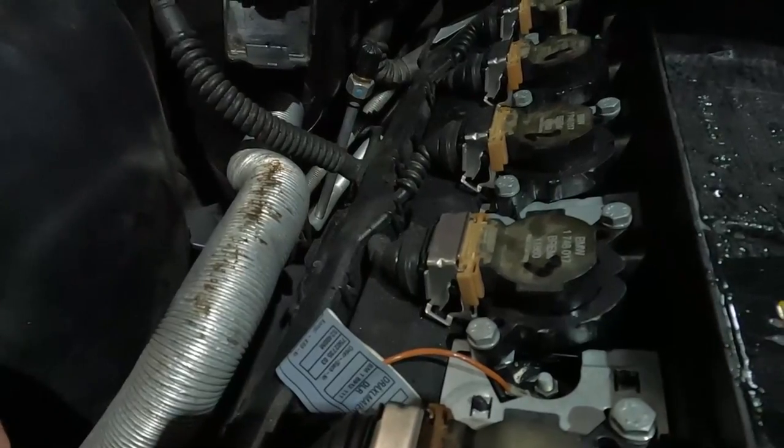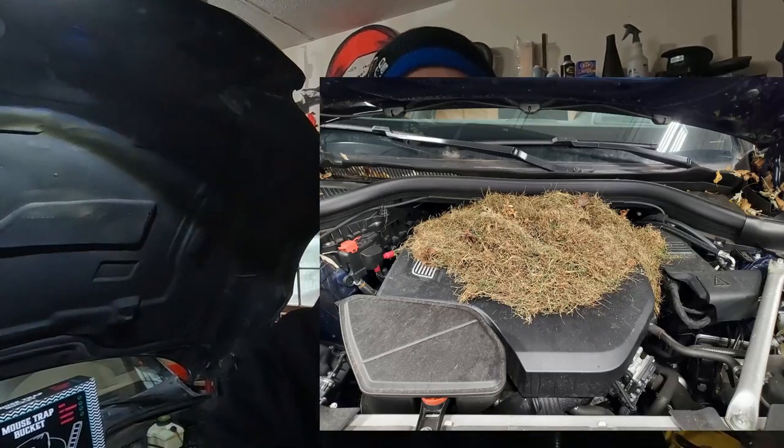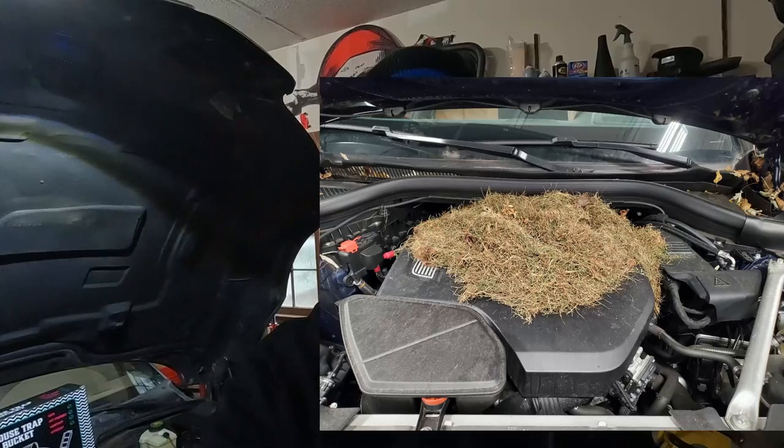Rodents will eat your wire just to sharpen their teeth, but they will also use it as a food source, especially when it's a nice dark area with your hood down. They can get nice and cozy under that engine cover, make a nice warm nest, and have a soy snack of your wiring harness sheathing.